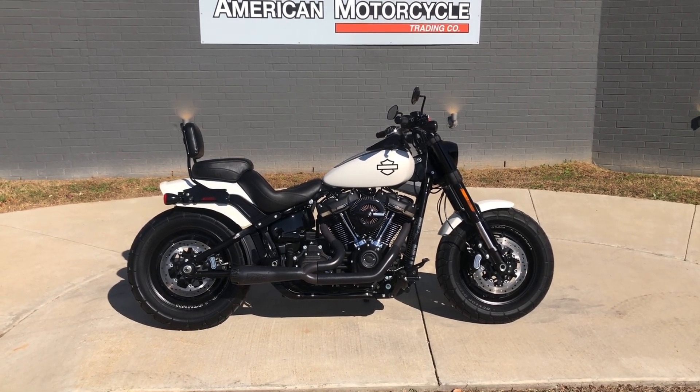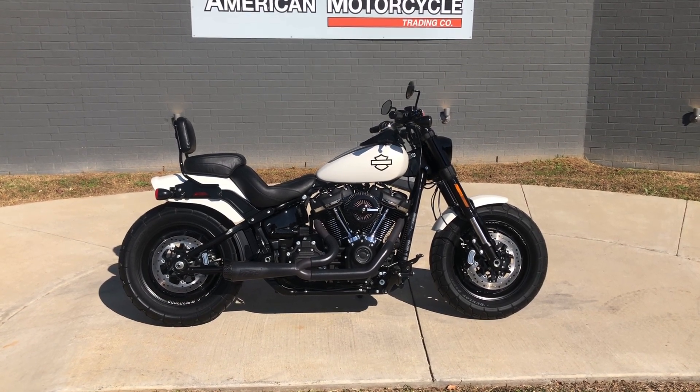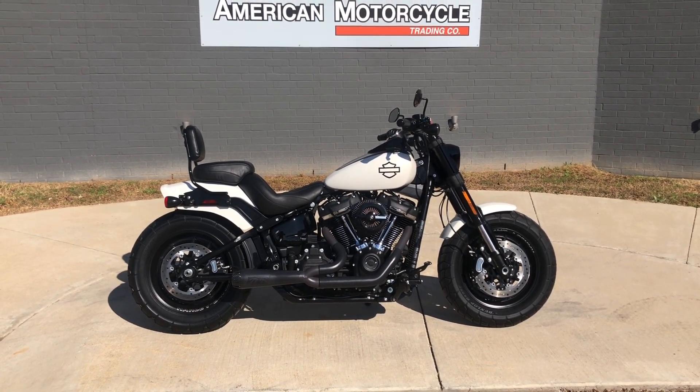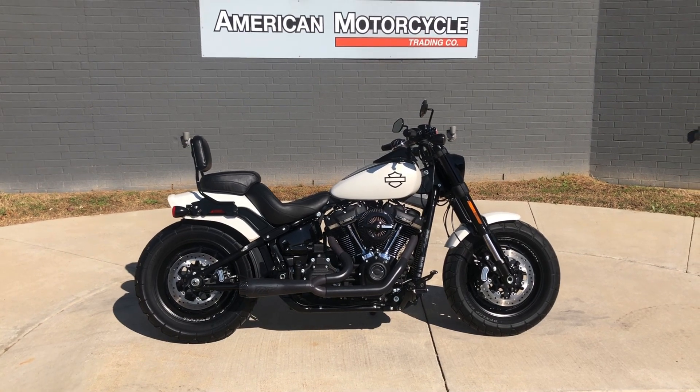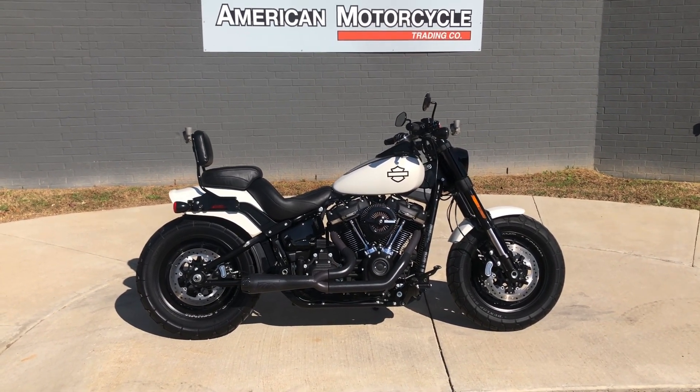We do have a full parts and service department. We offer warranty and finance options. We accept almost anything in on trade, and we ship and sell bikes worldwide. This is Rusty with American Motorcycle Trading Company in Bedford, Texas — the Freedom to Choose.